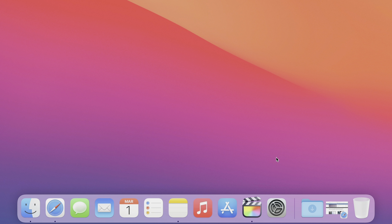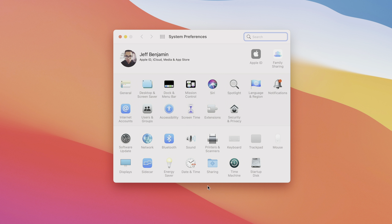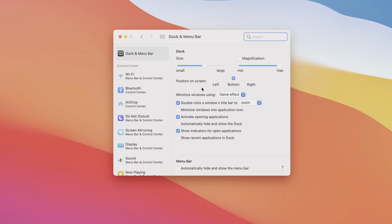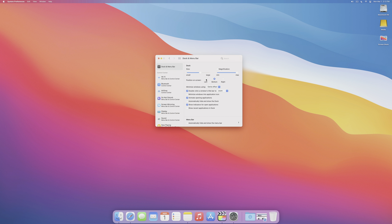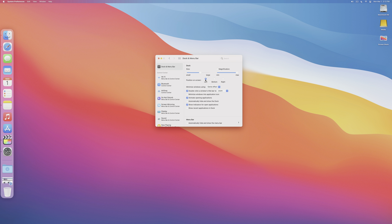You may also want to move the dock position on screen. Go to System Preferences, Dock & Menu Bar, and look for 'Position on Screen.' You can place the dock on the left or right side. I prefer the left because you have more horizontal real estate than vertical where the dock sits by default, though I do switch back and forth between left and bottom.